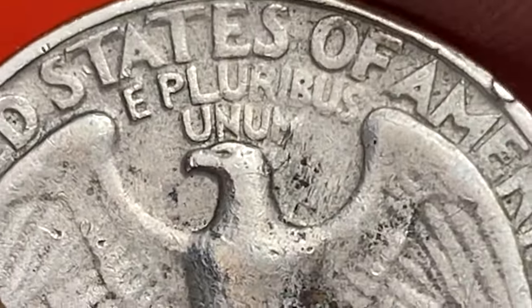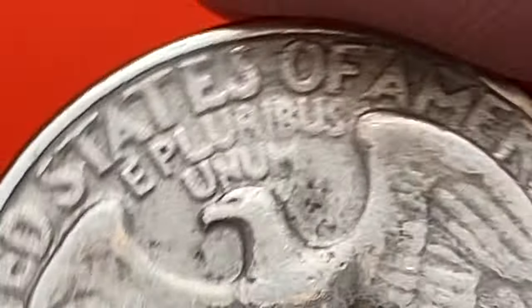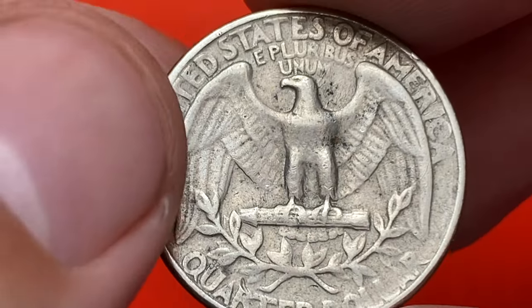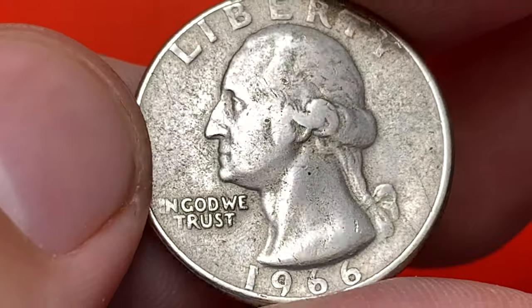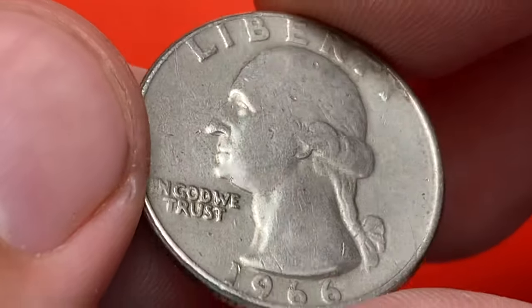The 1966 Washington quarter had a mintage of over 821 million coins struck at the Philadelphia Mint. This makes it a fairly common coin, as it was produced in large quantities for circulation. It is readily available to collectors and the general public, and finding one in circulation or through coin dealers should not be difficult.